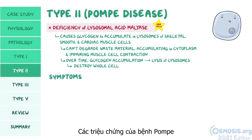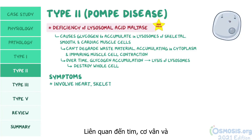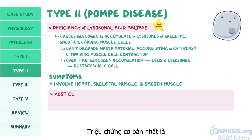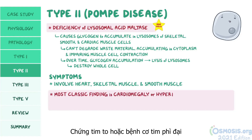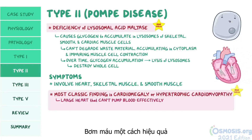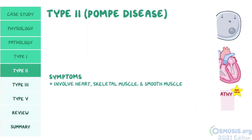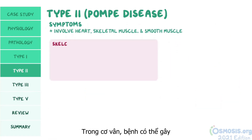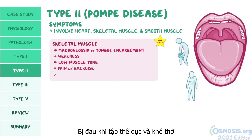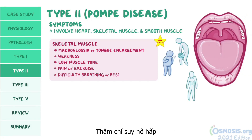The symptoms of Pompe disease involve the heart, skeletal muscle, and smooth muscle. The most classic finding is cardiomegaly, or hypertrophic cardiomyopathy, meaning a large heart that can't pump blood effectively. A good way to remember this is: Pompe affects the pump. In skeletal muscle, the disease can cause macroglossia, weakness, low muscle tone, pain with exercise, and difficulty breathing or even respiratory failure.